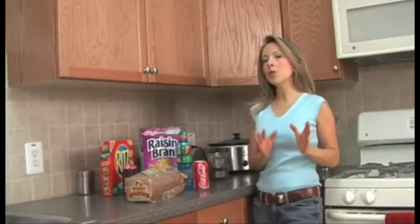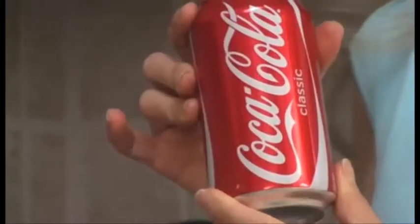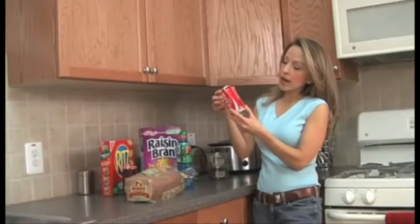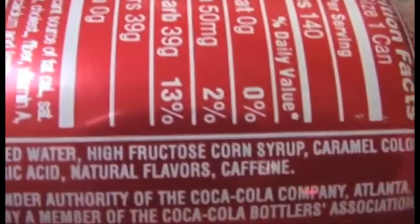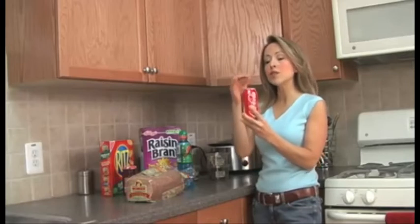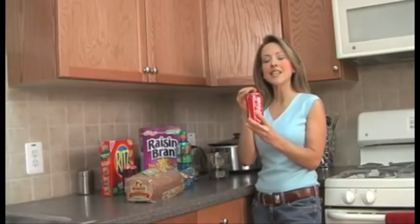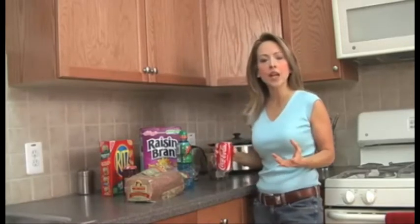The number one place most people are getting their high fructose corn syrup is in soda. The ingredients list on this Coke is: carbonated water, high fructose corn syrup — so the second ingredient is high fructose corn syrup. There are 40 grams of sugar in this one can of Coke, which is the equivalent of 10 teaspoons of sugar.